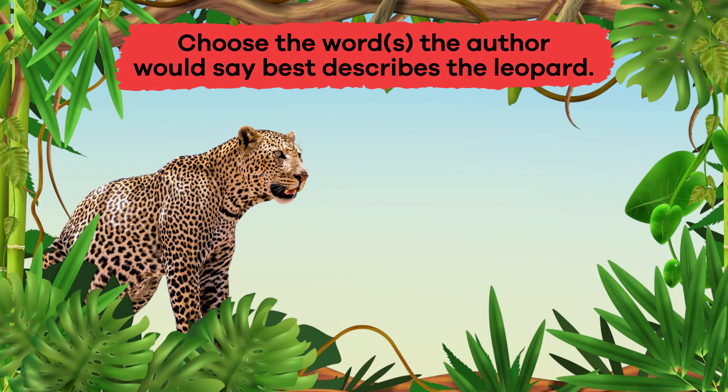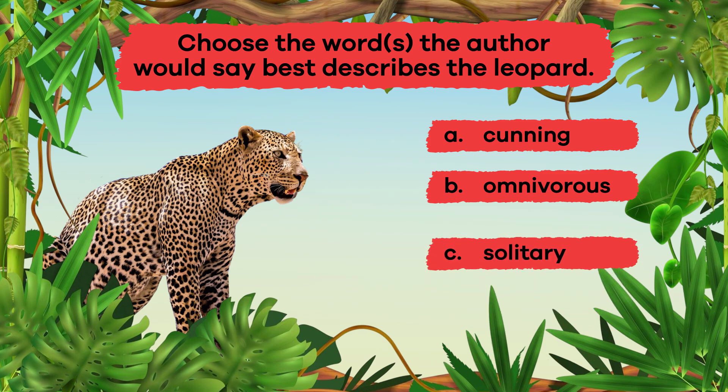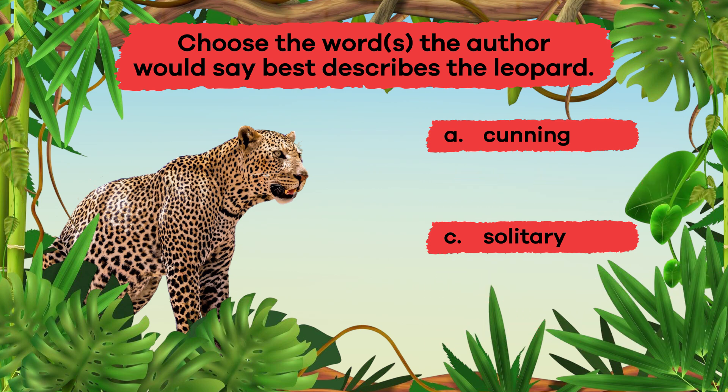Question 3: Choose the word or words the author would say best describes the leopard. A. Cunning. B. Omnivorous. C. Solitary. D. Simple. E. Aquatic. Answers: A. Cunning, and C. Solitary.